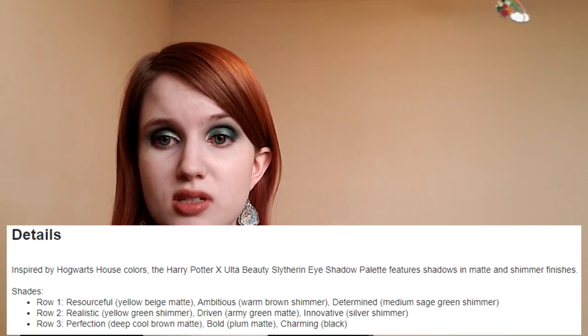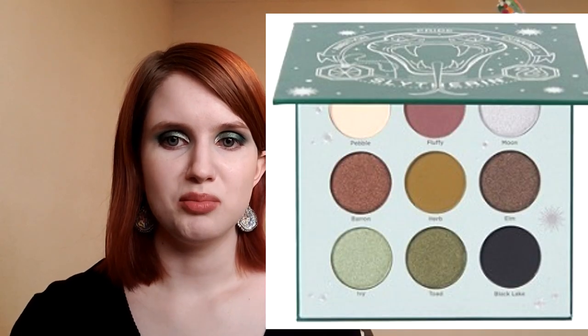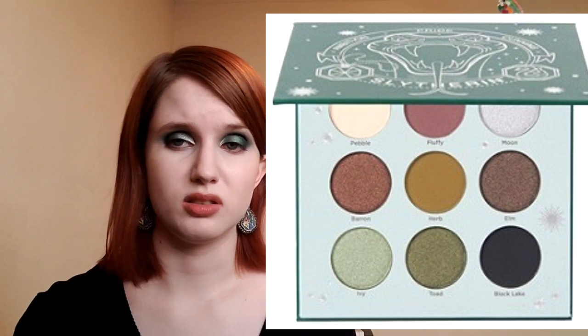On Ulta's website, the description for the Slytherin palette lists nine shades that are not the nine shades in the palette picture. It seems they came up with good shade names — Resourceful, Ambitious, Determined, Realistic, Driven, Innovative, Perfection, Bold, and Charming — then threw them out and went with Pebble, Fluffy, Moon, Barren, Herb, Elm, Ivy, Toad, and Black Lake instead. Black Lake fits because the Slytherin common room is under the Black Lake. Toad kind of works as a green Hogwarts thing. Baron would make sense for the Bloody Baron, except they spelled it with two R's.